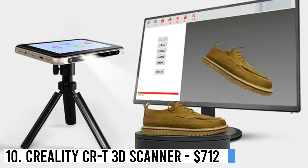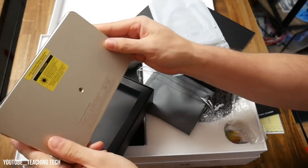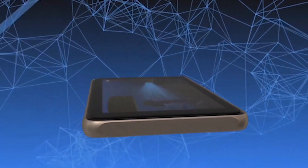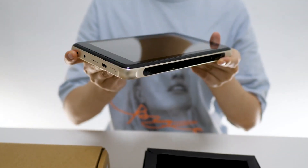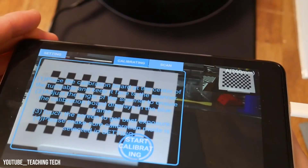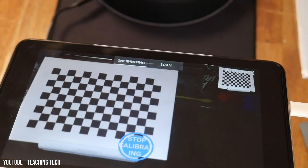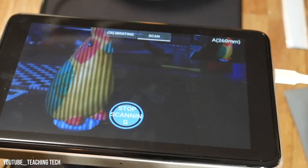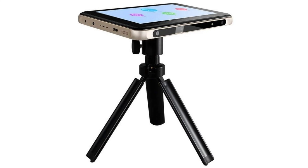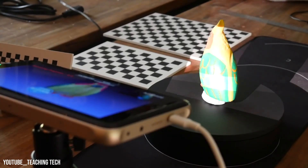Number 10: Creality CRT 3D Scanner — $712. The Creality CRT 3D Scanner is an affordable and portable device, perfect for both exploring the world of 3D scanning and meeting the needs of retailers. It captures 24-bit color textures and boasts a built-in structured light scanner with a slim 15-millimeter Android tablet. With Bluetooth connectivity to a turntable, it enables effortless automatic turntable stitching. The scanner's compact design, featuring a tripod mount, allows for easy transportation and use.